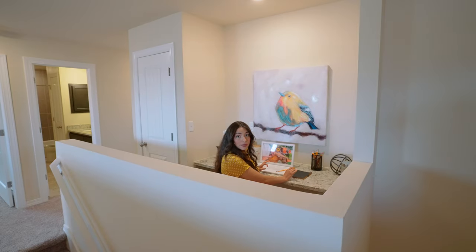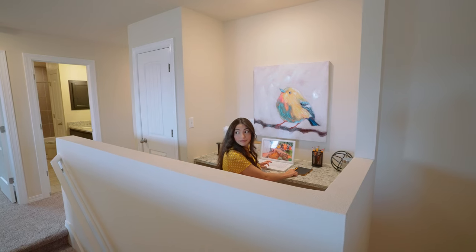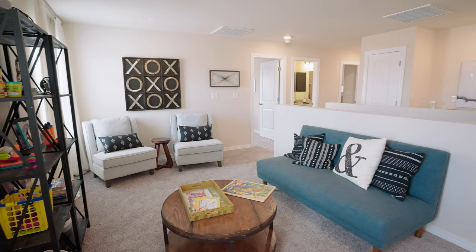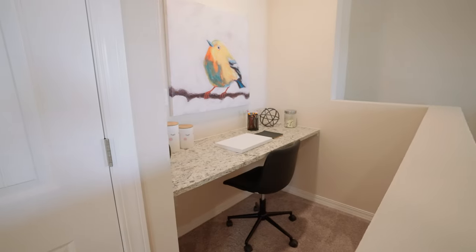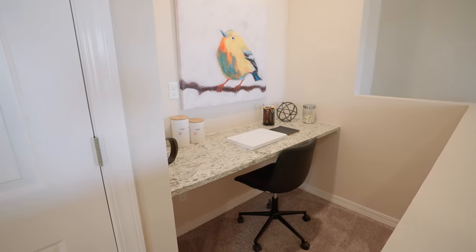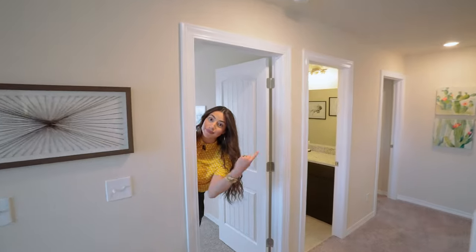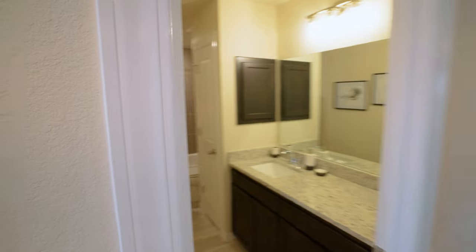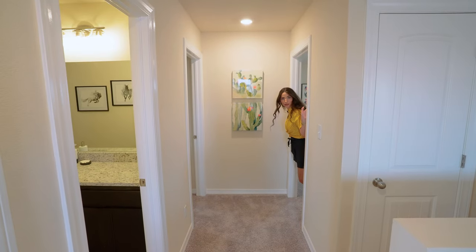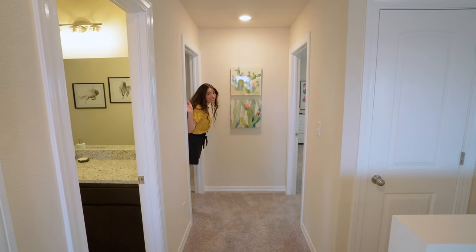My word for upstairs: functional. They really knew how to use this space. Now to the rest of your bedrooms — bedroom number one, a full very long bathroom here, another bedroom here, and another bedroom here. That's a total of four bedrooms.